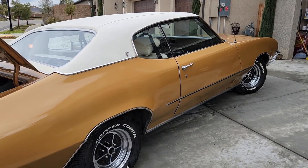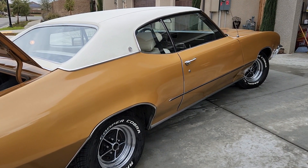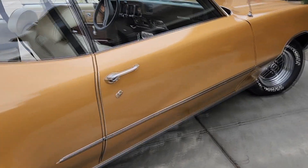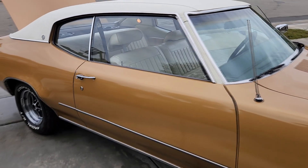I painted the car — it's the same color — probably around 2010 or 2011. And again, like I said, I've kept it in the garage its entire life that I've had it.